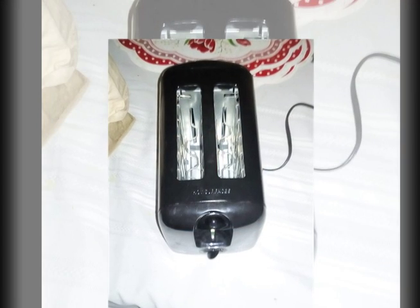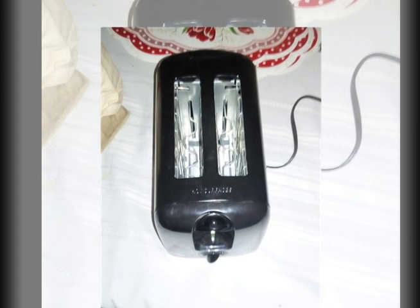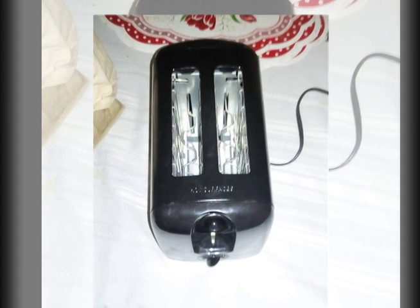Toasted bread and peanut butter is my favorite. This toaster is a must have in my kitchen.